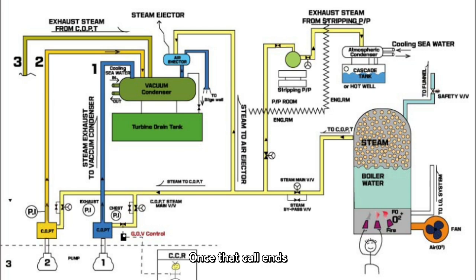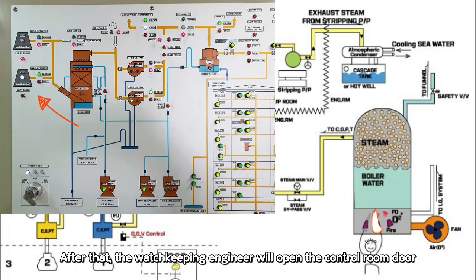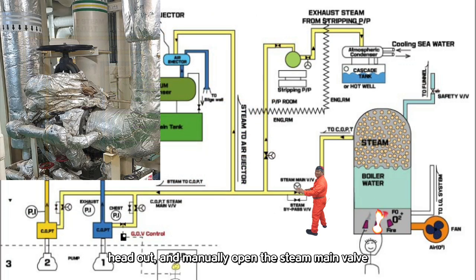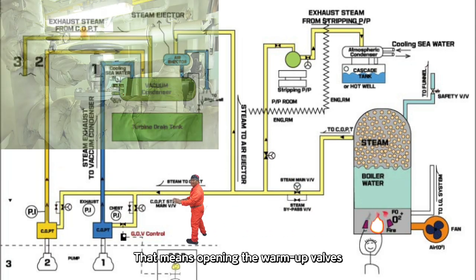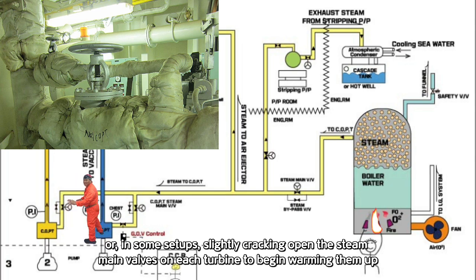Once that call ends, the engine control room will go ahead and start up the boiler right away. After that, the watchkeeping engineer will open the control room door, head out, and manually open the steam main valve. Then comes the fun part — we'll rush over to the COPT area and start the warm-up process. That means opening the warm-up valves next to COPT number one, number two, and number three. Or, in some setups, slightly cracking open the steam main valves on each turbine to begin warming them up.